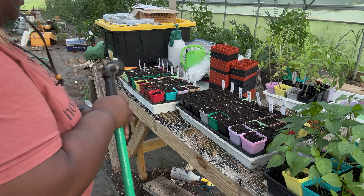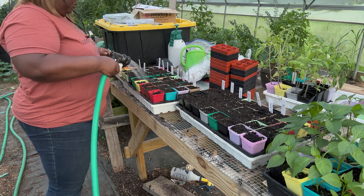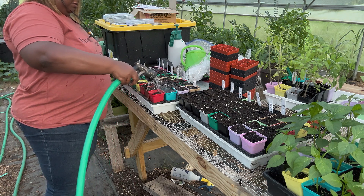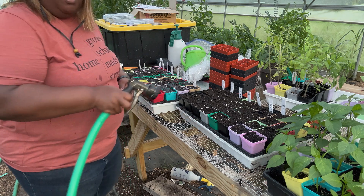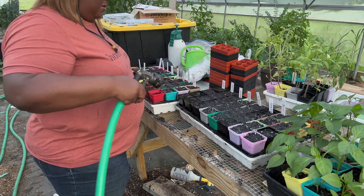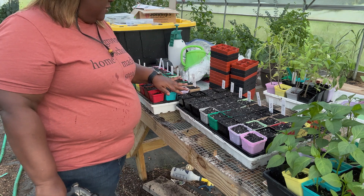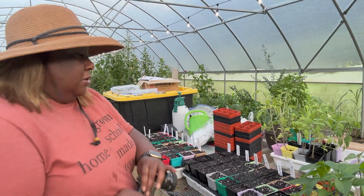I'm just lightly watering so that the soil is already moist — it's going to help with germination and keep the seeds from moving around. Do you have to water ahead of time? Nope, you don't. I just like to, because if it's already moist when I put the seeds in there and go back over with water, I can just mist it and it's not going to move the seed.